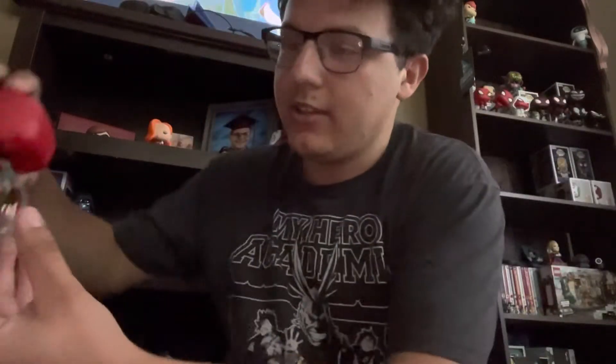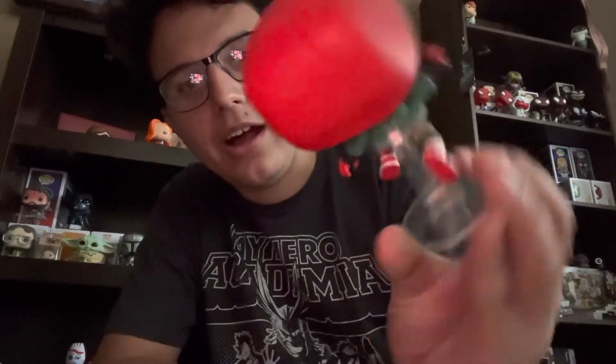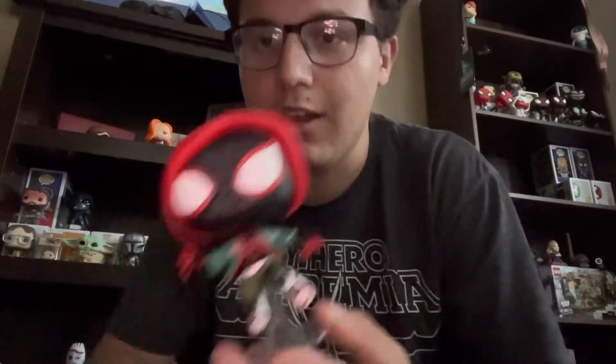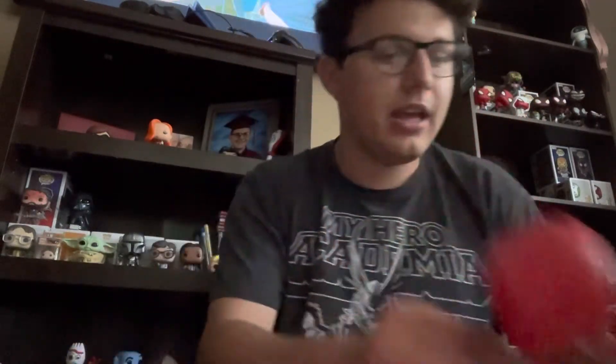This is probably my favorite one that I've gotten — I bought this for myself, which is the Into the Spider-Verse Miles Morales with the hoodie. How could I not? Look how awesome this is. This and one other one are the most expensive Funko Pops I bought. Miles here was a hundred dollars, and honestly I think it was worth it because this figure is just awesome.